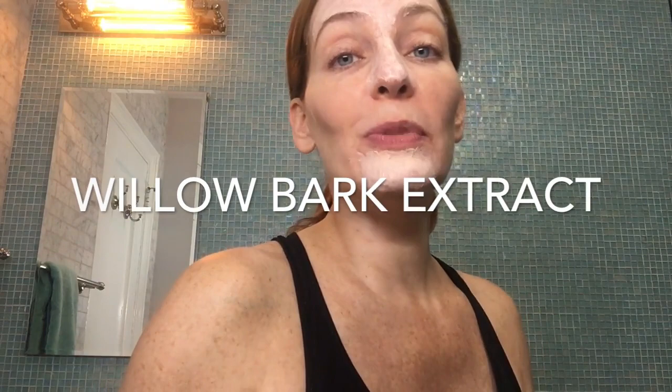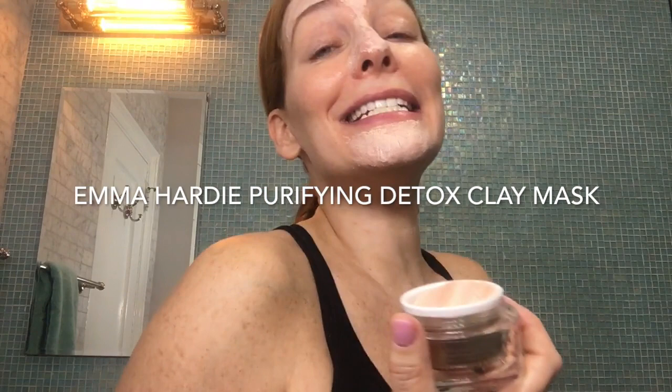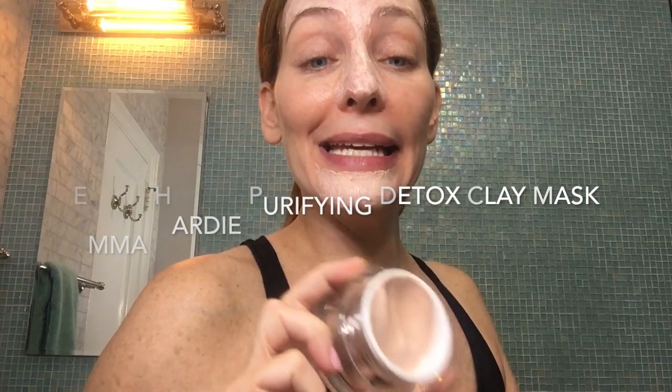The one on my face right now is the Emma Hardy Purifying Detox Clay Mask. This pretty much says everything you need. It's also going to smell really wonderful because Emma Hardy is a British esthetician and everything she makes smells wonderful. It's also a clean, green product.